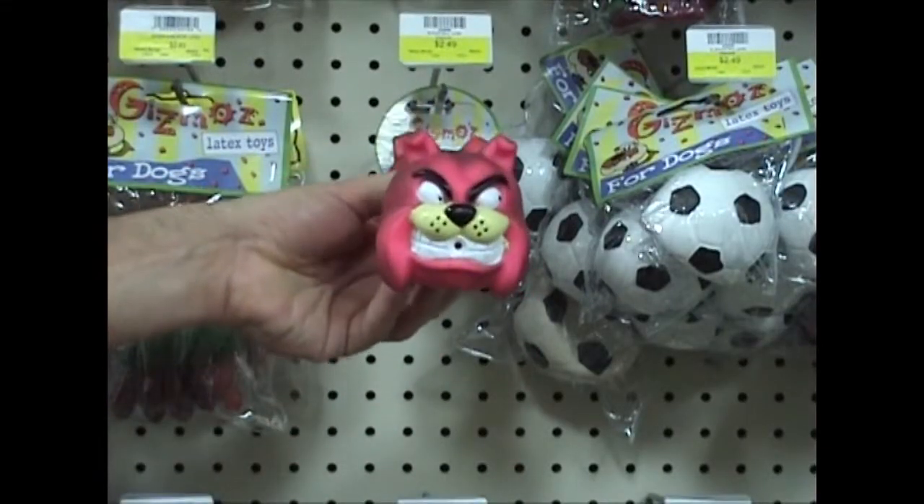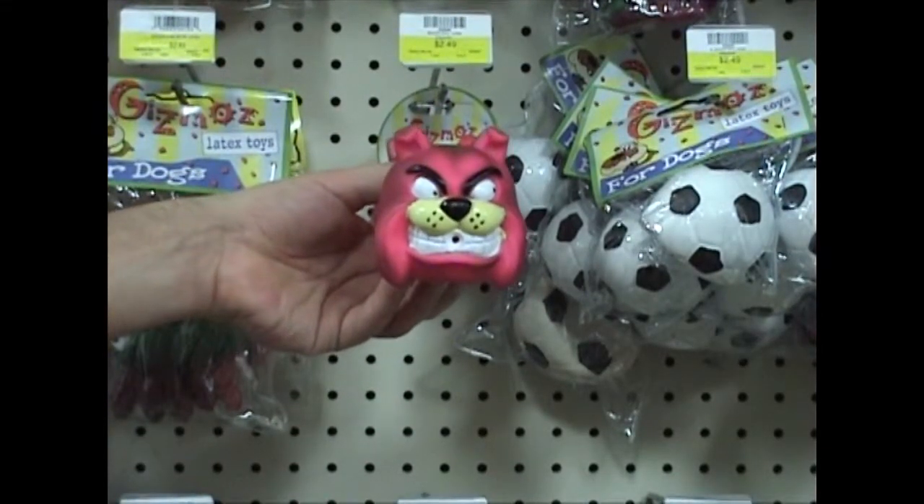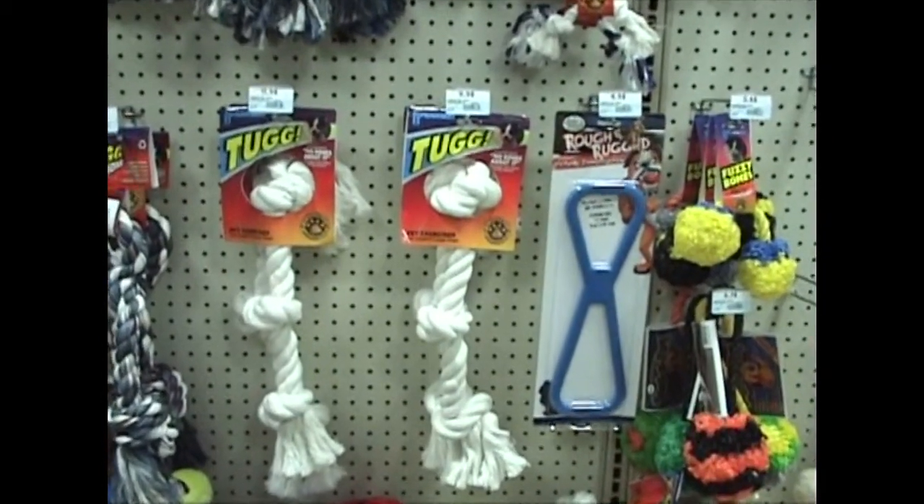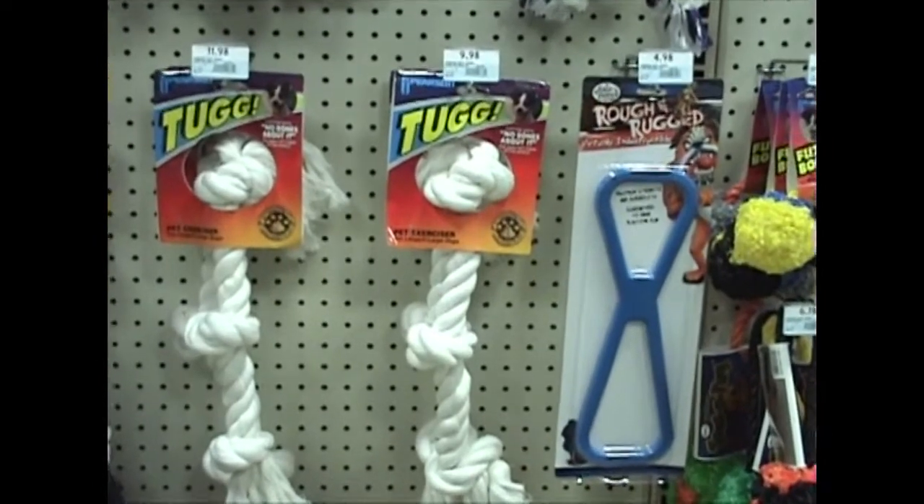Also unsuitable are soft plastic squeaky toys, as dogs can ingest the squeaker and parts of the toy; bones, which can splinter; pull toys, which encourage aggressive play; and gummy bones, which are too soft.